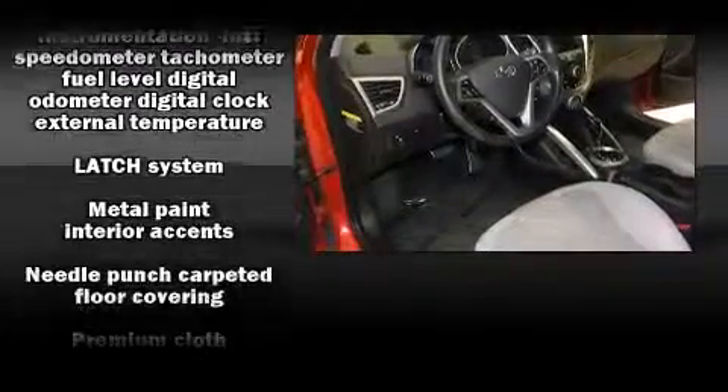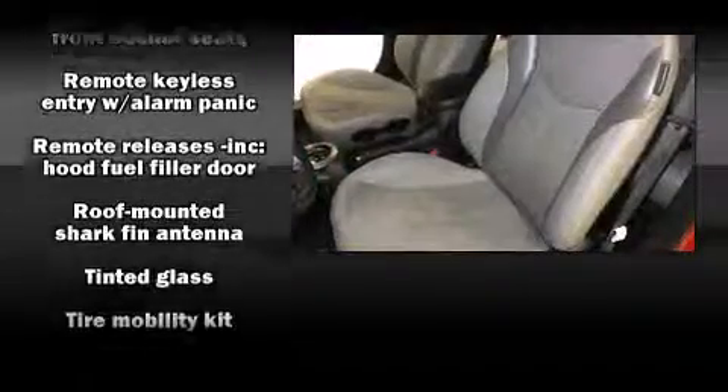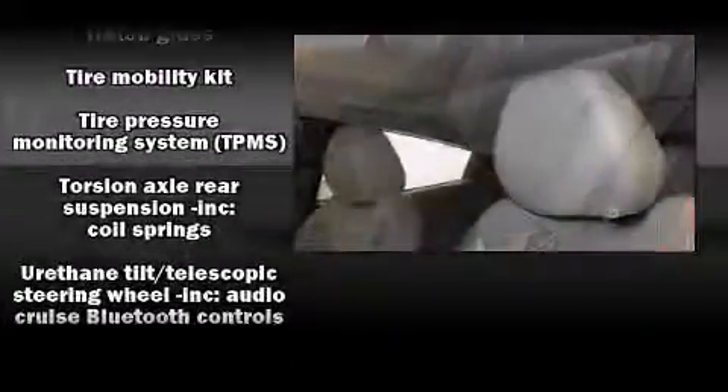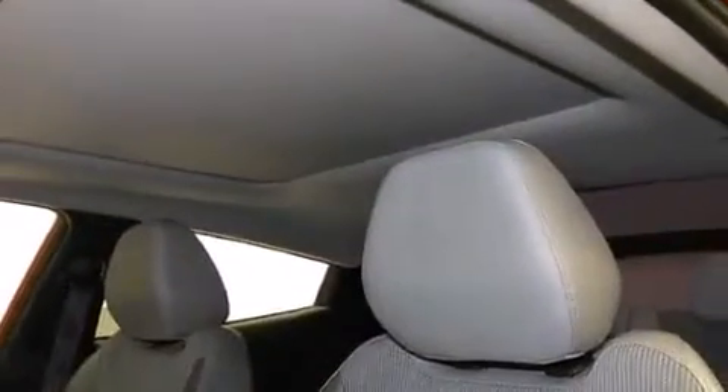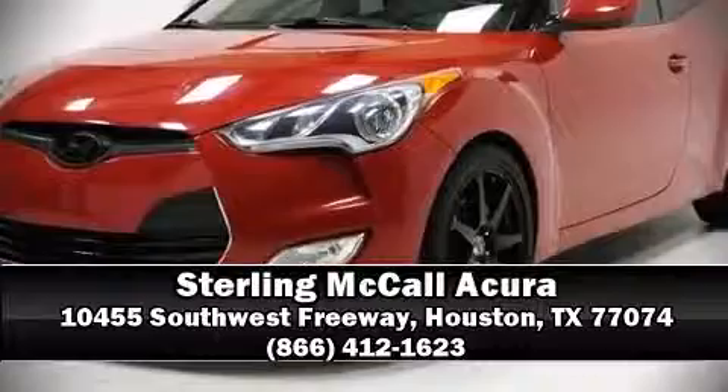It also arrives with a Carfax history report, providing you peace of mind with detailed information. We have a skilled and knowledgeable sales staff with many years of experience satisfying our customers' needs. Come on in and take a test drive.